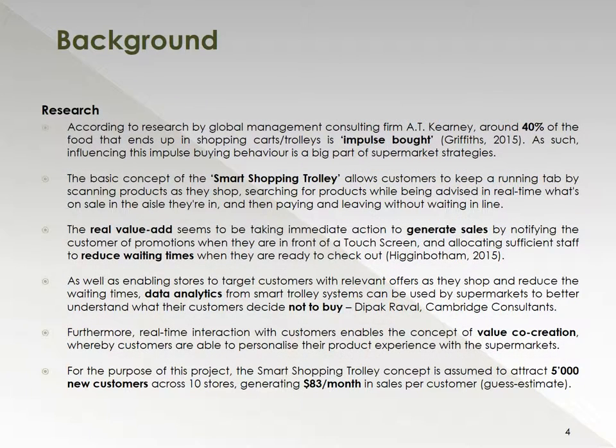Without going through the details of this background slide, I'd like to highlight two or three important points. First of all, the research done by the consulting firm AT Kearney found that around 40% of the food that ends up in our shopping carts is impulse bought. Influencing this impulse buying behavior is a big part of supermarket strategies, and this is something we will be taking into account. The second point is around the data analytics we are able to obtain from the smart trolley systems, which can be used by supermarkets to better understand what their customers buy, but as well as what they do not buy, and how to better position the products that they do not buy.